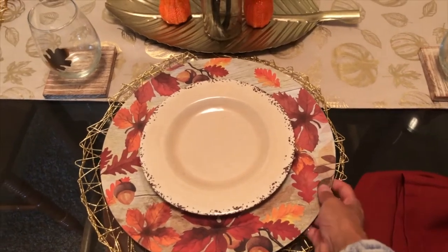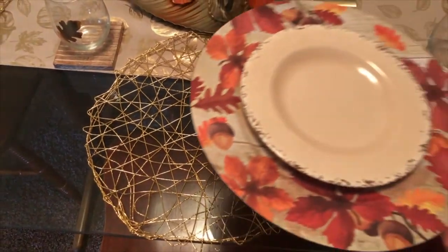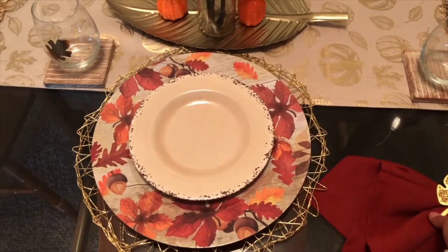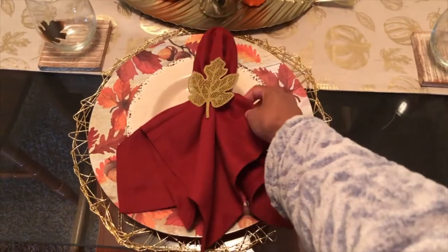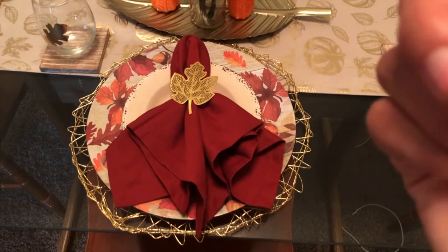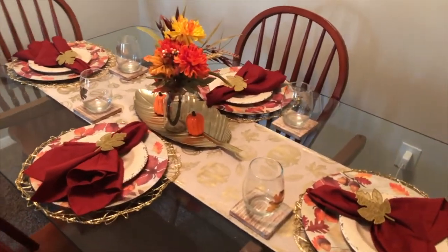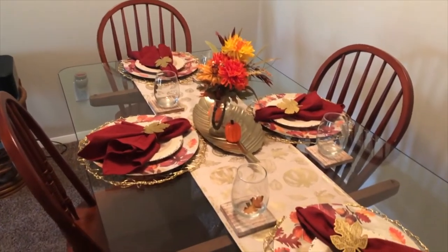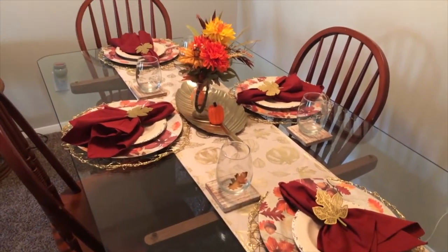The placemats I found at Target this summer — I reused those from the previous decor but I'll probably switch them out for Christmas. The napkins and napkin rings are from Pier One. The runner is from Marshalls and I absolutely love it — I love golds and I feel like all of it tied in very well. I'm extremely happy with how the table came out.